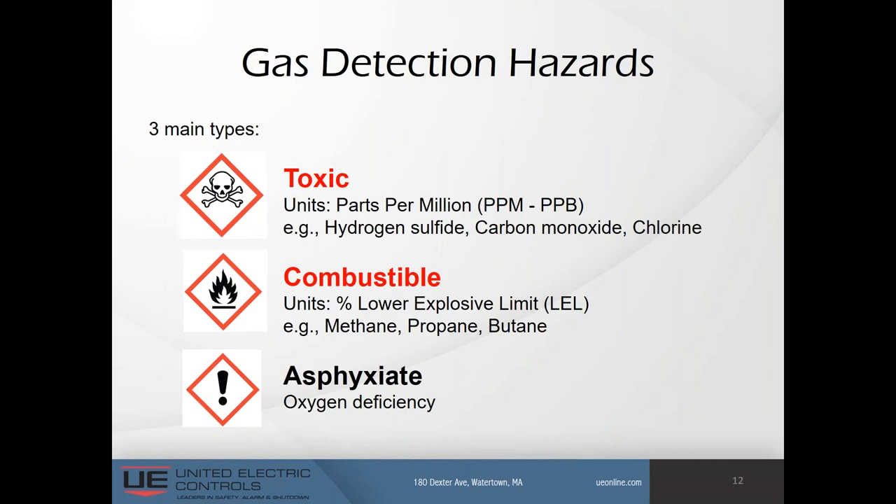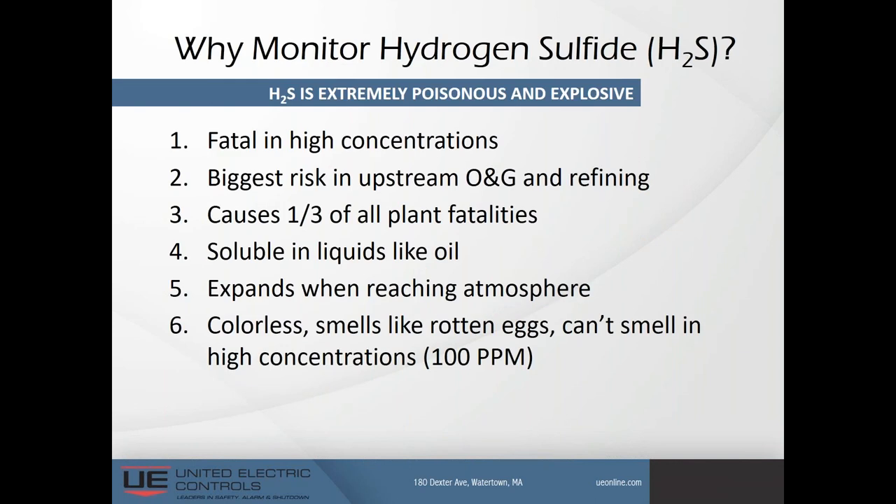These gases are common in hydrocarbon processing operations. Hydrogen sulfide is fatal in high concentrations — the biggest risk in upstream oil and gas refining — and causes one-third of all plant fatalities. It's soluble in liquids like oil, expands when reaching the atmosphere, and is colorless. Ironically, it smells like rotten eggs in lower concentrations, but as concentrations increase, the smell goes away entirely. You can't smell it at all — colorless and odorless at high concentrations around 100 parts per million.